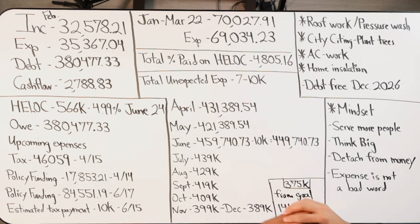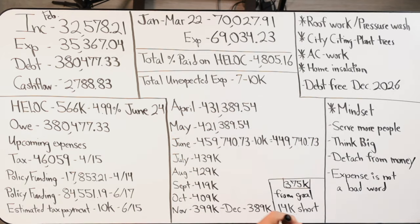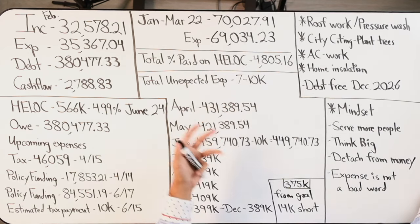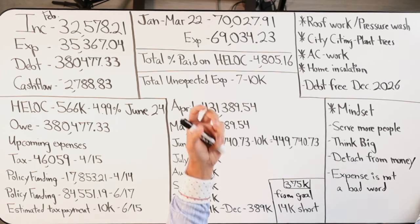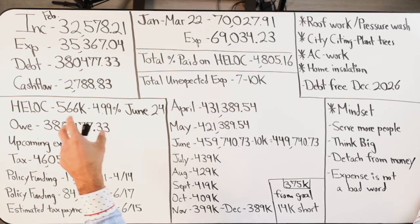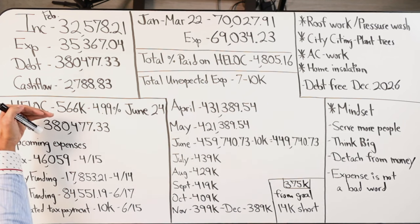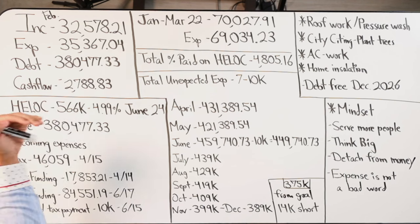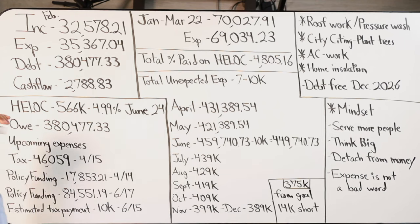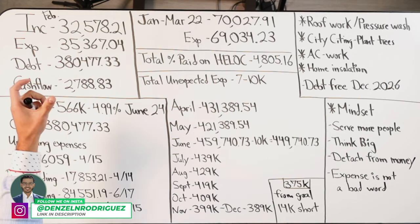From January to March 22, I had $70,027 come in. Looking at expense numbers — money going out — we had $69,034 go out. Now, to not scare you, of that $69k a good $20,000 plus is actual cash flow that's being used to pay down the balance, which is now at $380,000. We started at $506,000 on December 21st, 2023, when I bought my primary residence.